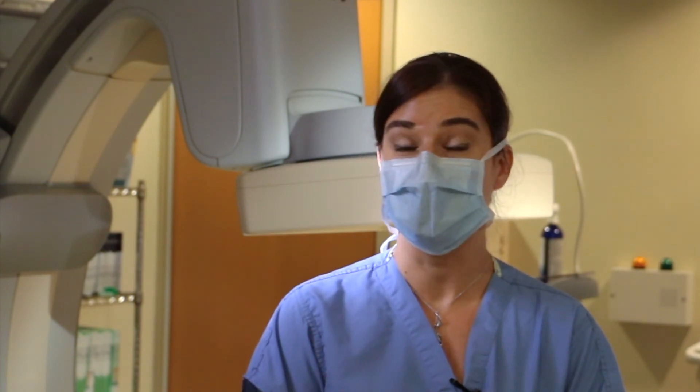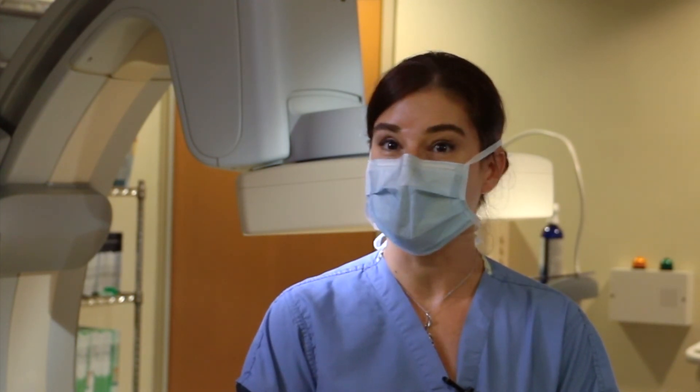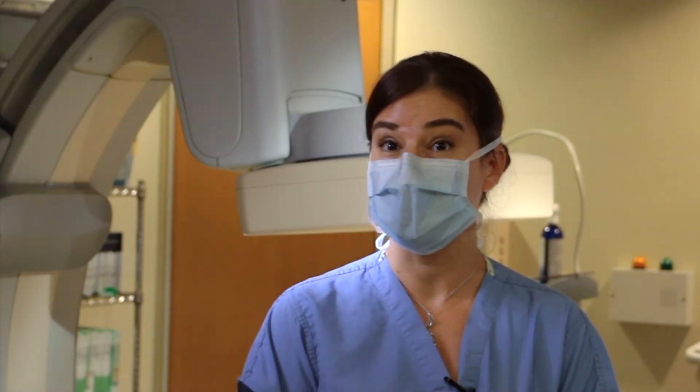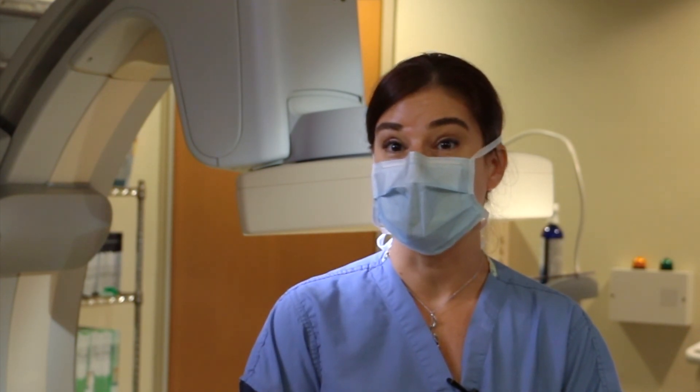If you or anyone you love has risk factors for having an aneurysm — men over the age of 65, people who smoke now or have ever smoked cigarettes, women who have a family history of aneurysm or a smoking history — you ought to be checked, because it's not something you know about without checking. That's as easy as asking your primary care doctor to order an ultrasound, and then we know with pretty good certainty whether or not you have an aneurysm that would need to be fixed or followed.